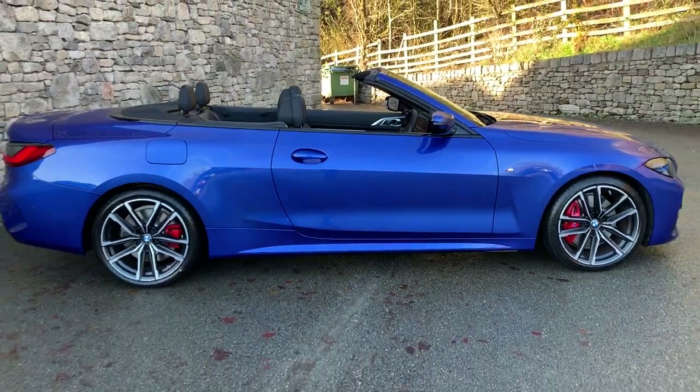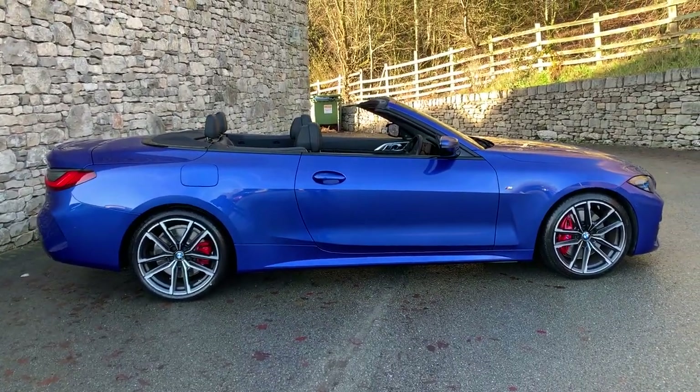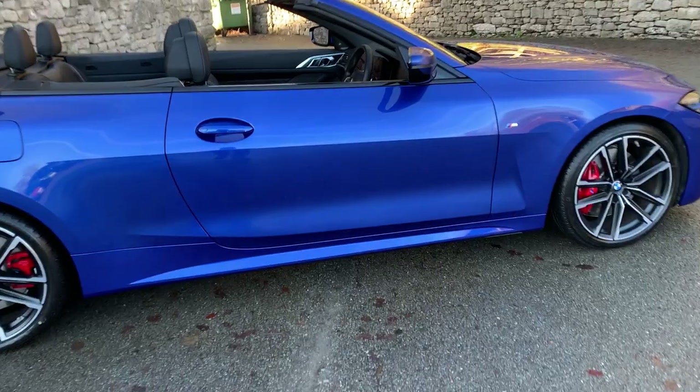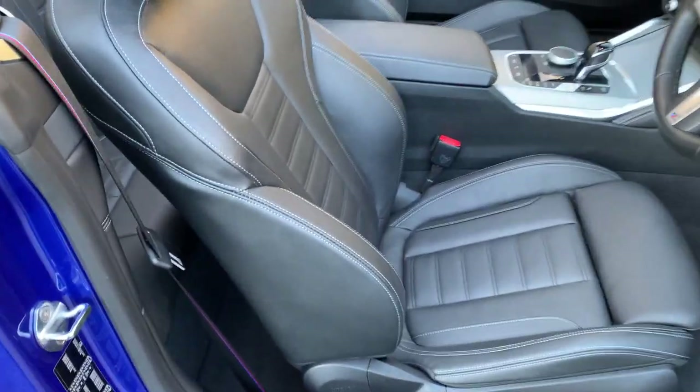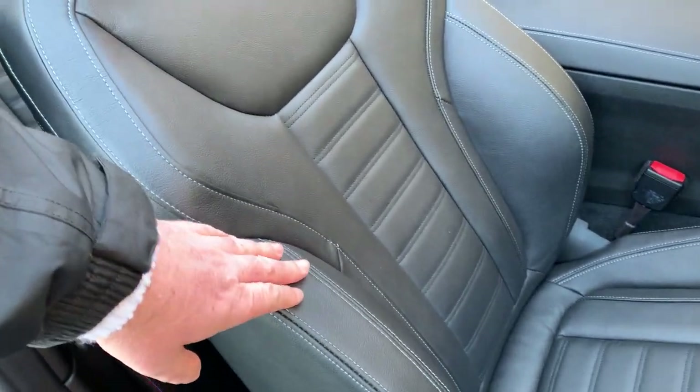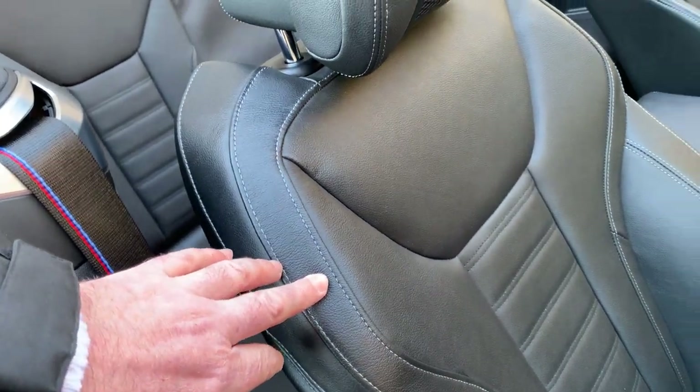An absolutely gorgeous looking car — really great lines. Inside you've got black leather in the sport seat, so you've got the bigger bolsters with the sport seats. You've also got this nice grey contrast stitching.